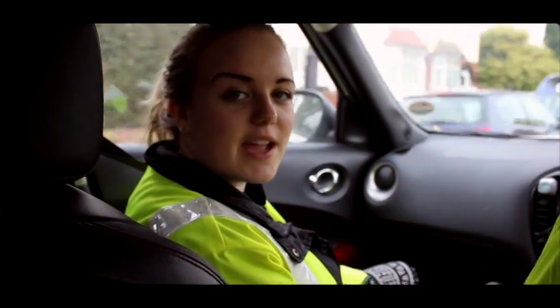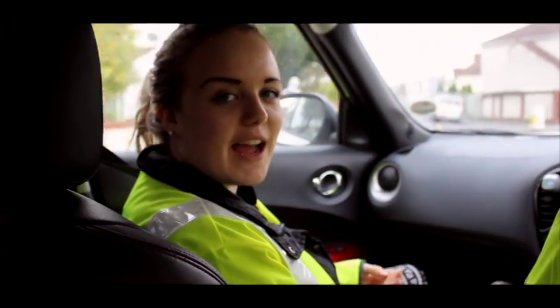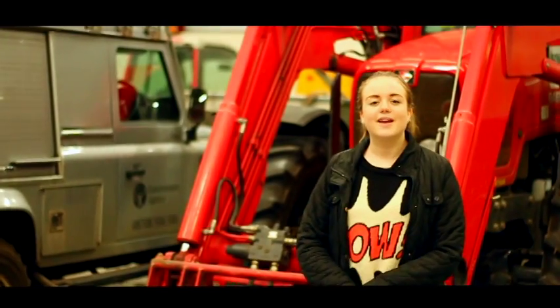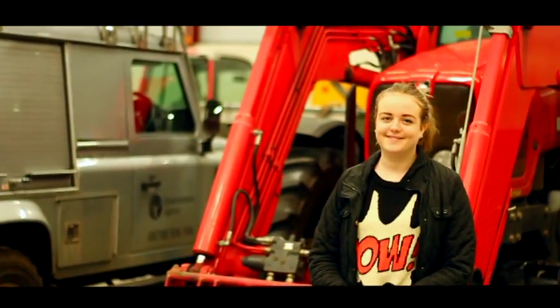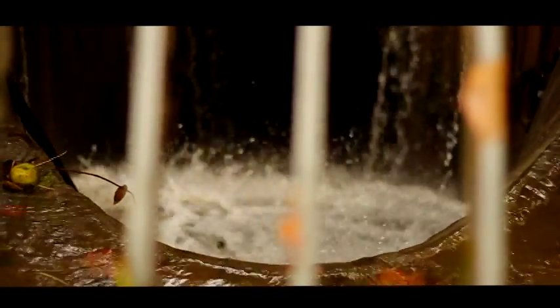It's ten to eight in the morning and we're just heading out to meet Melvin at the Warmly Depot. We're here at the Warmly Depot to meet the team before we head out. We're on our way to Brislington Boat Screen — it's one of the biggest screens they have in the Bristol area.